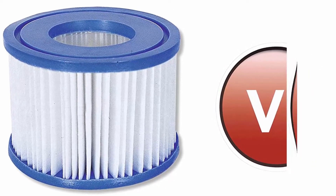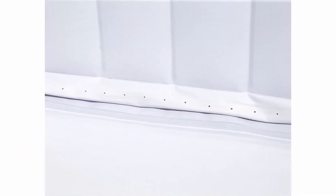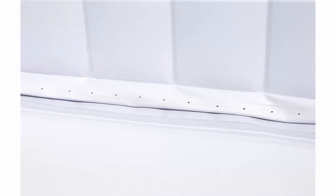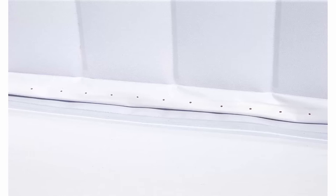Manufacturer warranty liner: 90 day warranty. Disclaimer: this spa cannot be used in temperatures less than 39 degrees Fahrenheit. Top 4.